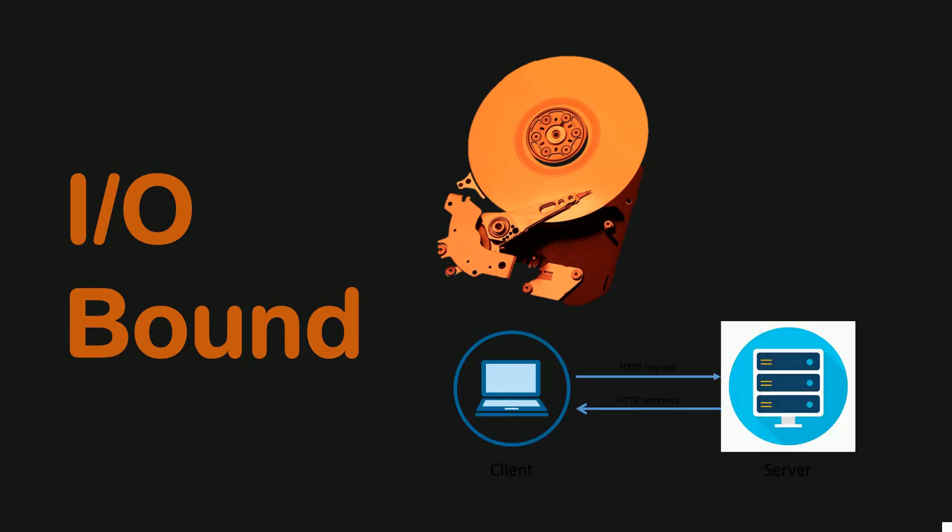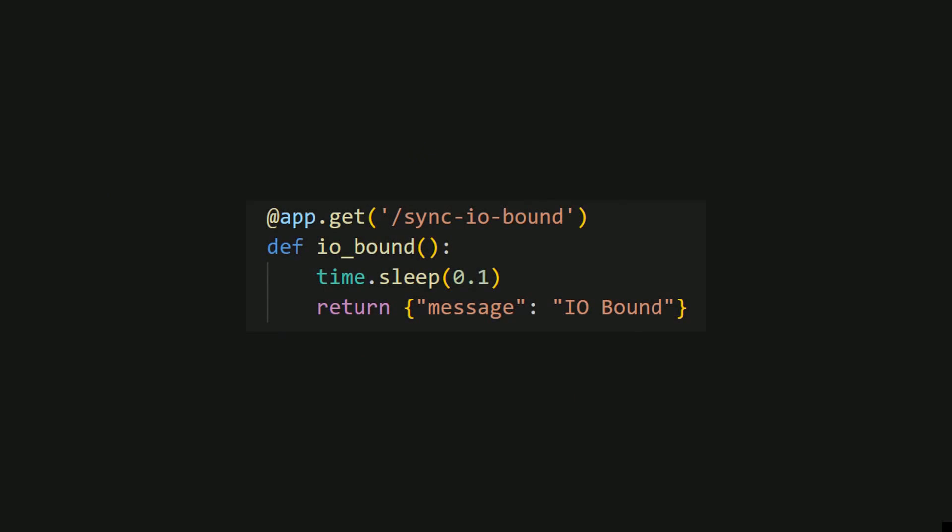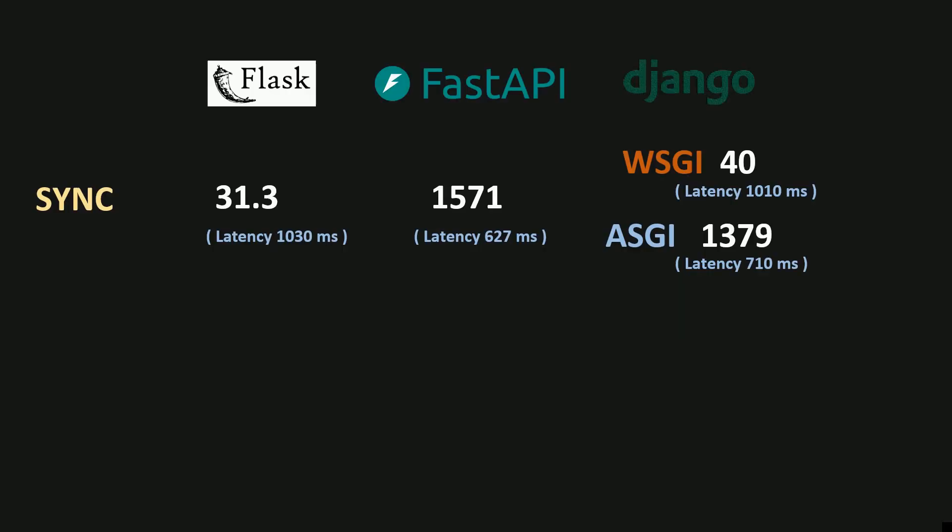The third and final type of endpoint I tested was an IO-bound endpoint. These are operations like reading or writing to disk, or performing a network operation like a database query. Basically, during these operations the CPU is idle waiting for the operation to complete. In my endpoints, I used the time.sleep method to simulate this by sleeping for 100 milliseconds in each request.